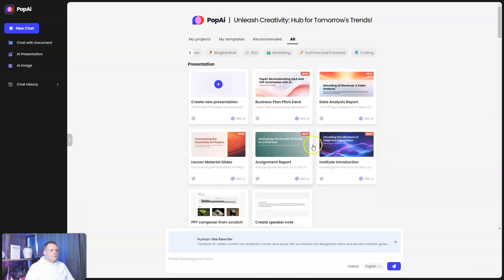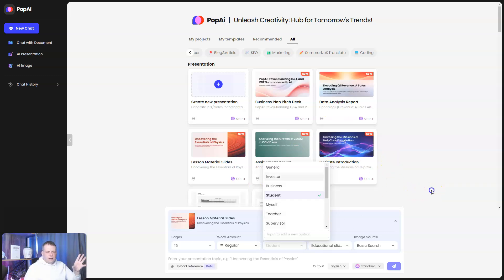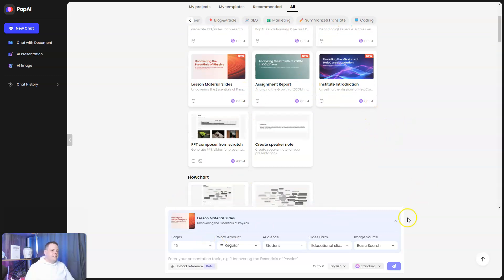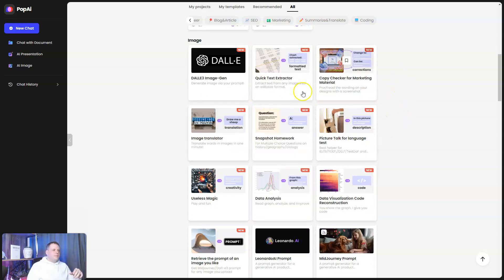Scrolling back to presentations, you can create a new presentation from templates: pitch decks, investor business plans, basic search data analysis reports, institute introductions, lesson material slides — all customizable just like we did earlier with the document. You can also do flowcharts, PPT composers, speaker notes, and a quick text extractor that extracts text from images into an editable format — very handy. There's also snapshot, homework help, data visualization, and code reconstruction.